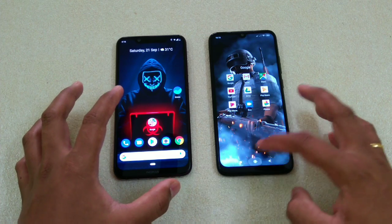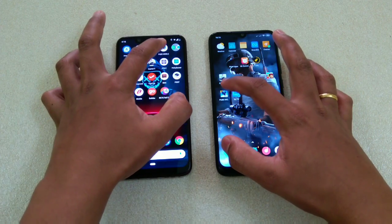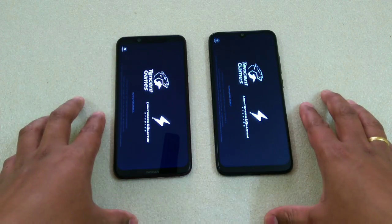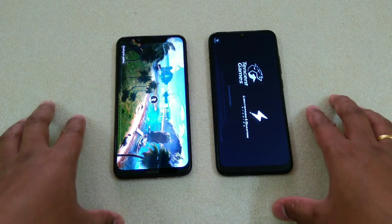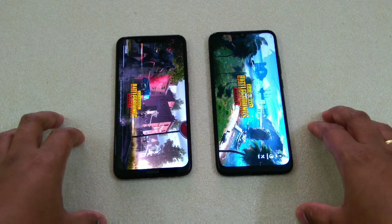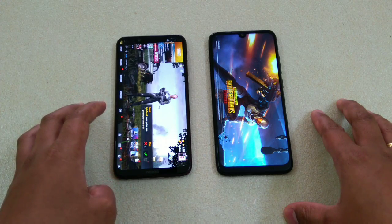Now let's do the next thing — the real test: PUBG. One, two, three. This will be the real test because a few apps are already running in the background, so we'll see which one will actually load the game faster. This is one of the most graphics-heavy games, so this will really check the speed. You can see that the 8.1 is already ahead. The clear winner here is the Nokia 8.1.